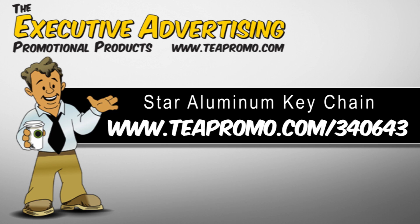This keychain is so bright and it would really make your logo stand out. This would be great to hand out at a school or at any kind of fundraiser. These are laser engraved and they have an awesome shape to them.